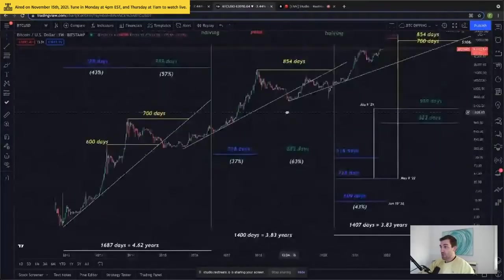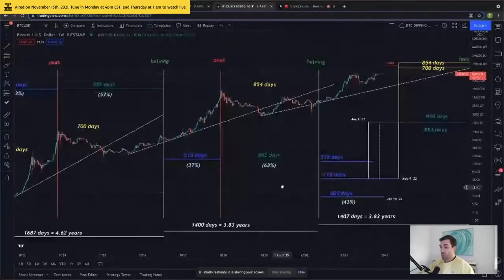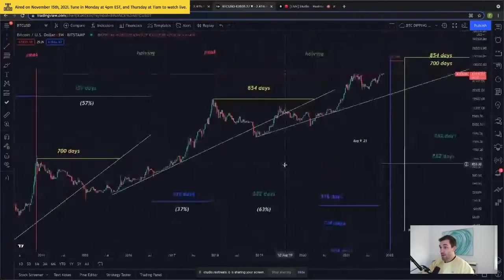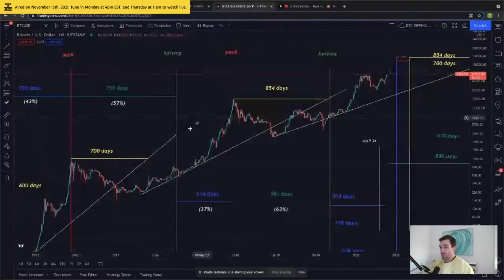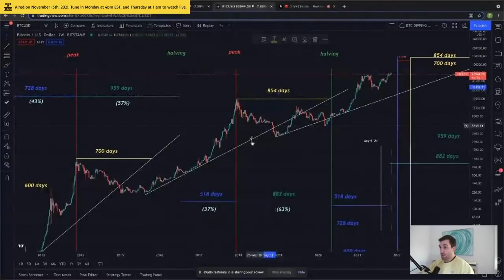Let's jump into our next market cycle. From halving to peak was 518 days. From peak to halving it was 882 days, for a total market cycle — halving to halving — of 1,400 days or 3.83 years. 37% of this market cycle was the bull market from halving to peak, and 63% was the peak-to-halving bear market. This time we had one singular blow-off top — not a double peak — that occurred at a risk premium of 854 days to fair value.